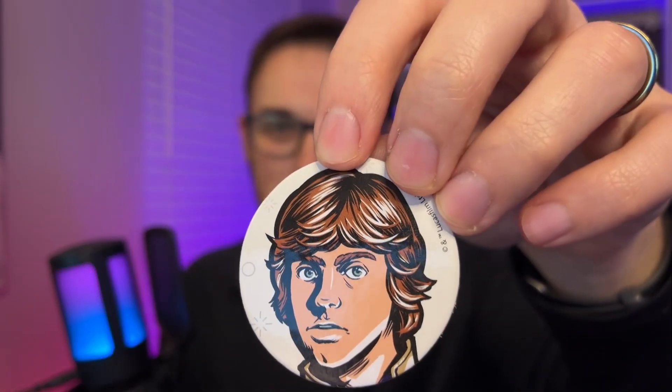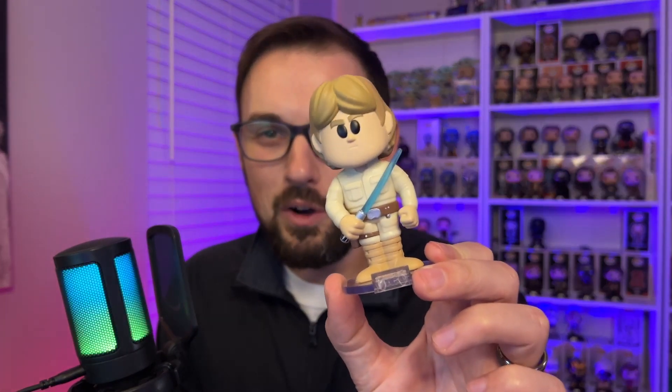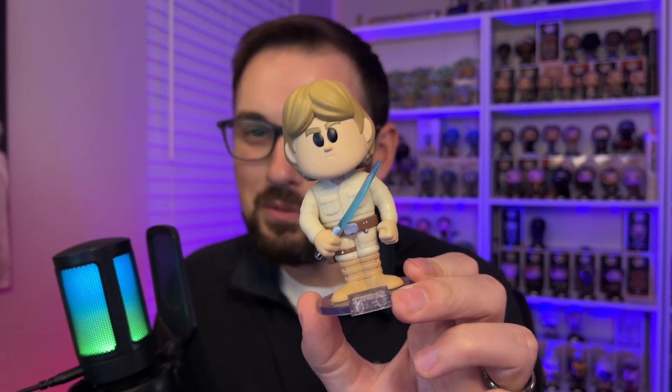Still need to find a way to display these. I've seen a few different ideas, but if you have any new ones, let me know. So yeah, I got Luke Skywalker — not the chase, but I'm also not disappointed with the common. Thanks for watching and catch one of these two videos next.